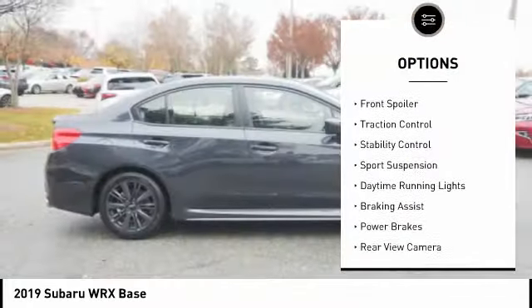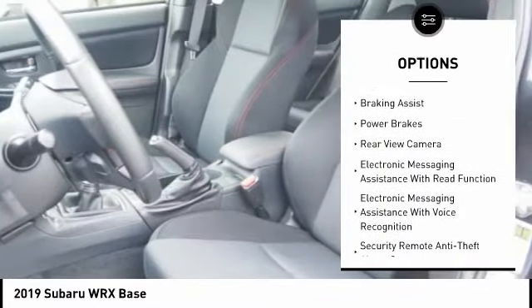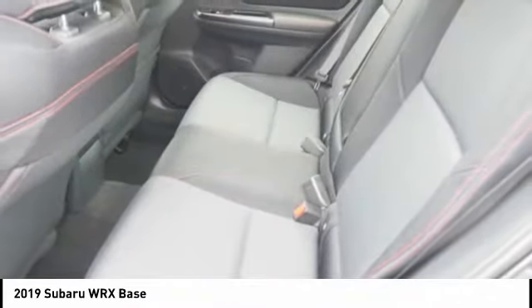Power windows with safety reverse, front spoiler, traction control, stability control, sports suspension, daytime running lights, braking assist, power brakes, rear view camera.